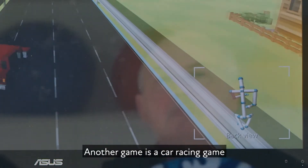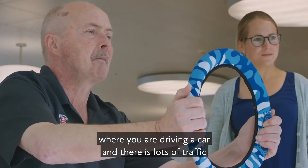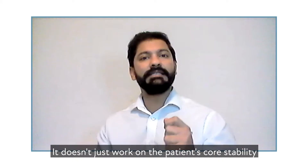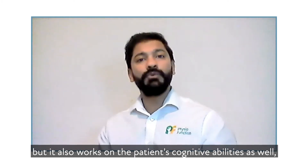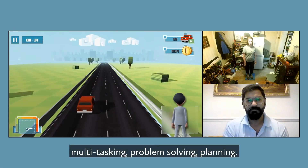Another game is a car racing game where you are driving a car and there are lots of traffic. The patient is going from one lane to the other and collecting some points. It doesn't just work on the patient's core stability, but it also works on the patient's cognitive abilities as well — multitasking, problem solving, planning.